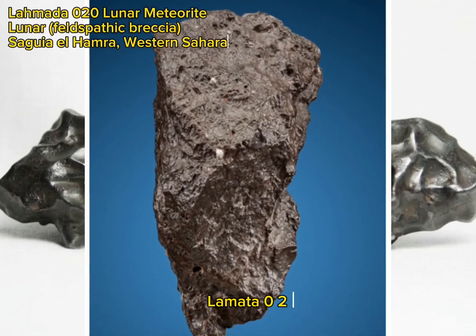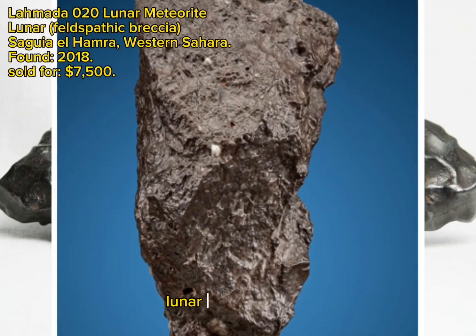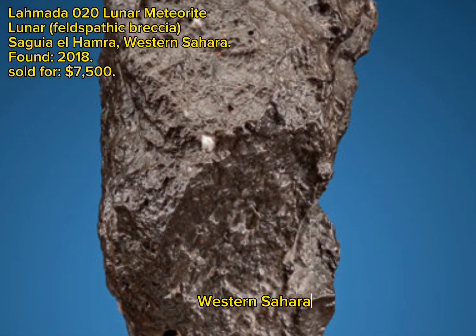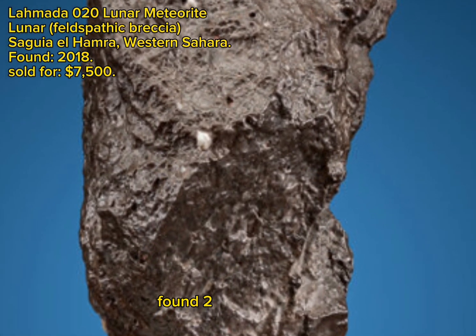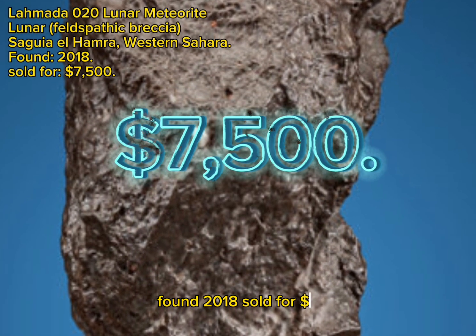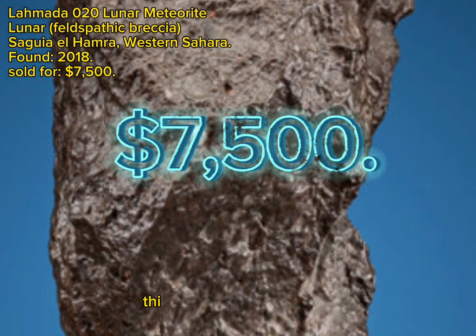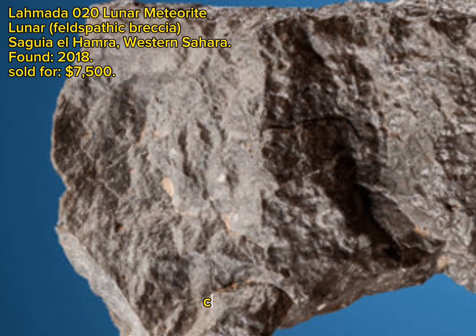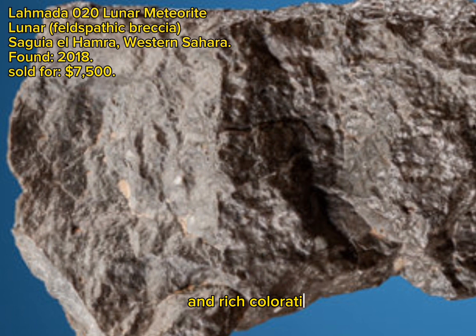Lomata 020 Lunar Meteorite, Lunar Feldspathic Breccia, Seguia El Hamra, Western Sahara, found 2018, sold for $7,500. This is simply a great meteorite. The natural complete individual offers sharp edges, complex faces, and rich coloration.